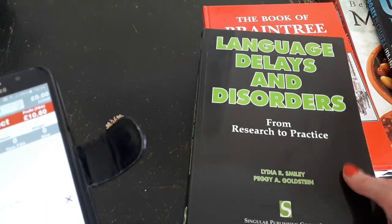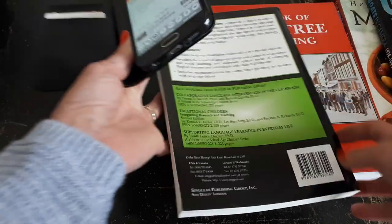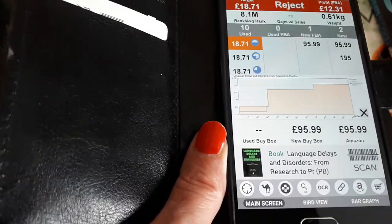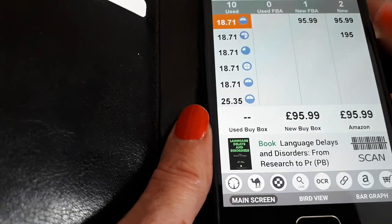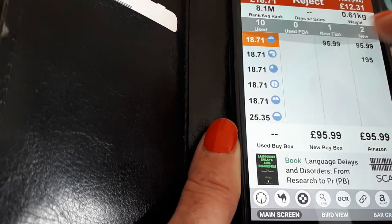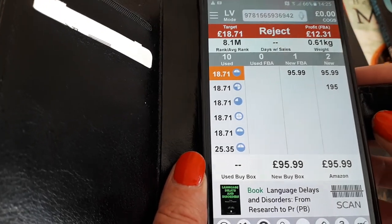Last one — a nice paperback, Language Delays and Disorders — again great condition. There are ten sellers selling this used and the cheapest price is eighteen pounds seventy-one. It has quite a high new price. Because there are so many sellers and quite a lot of competition, I'll probably just undercut them to try to sell it quickly.